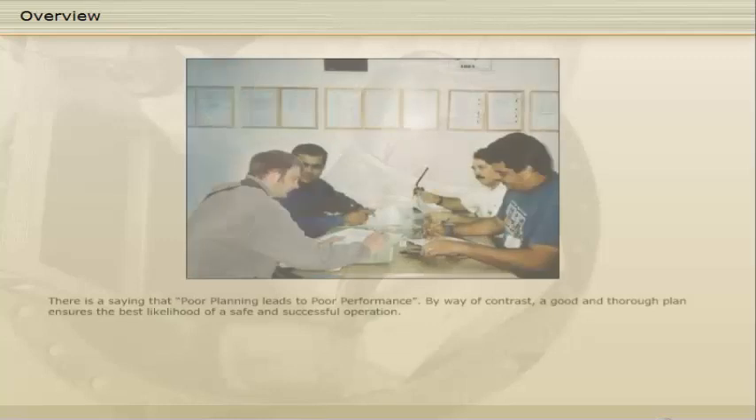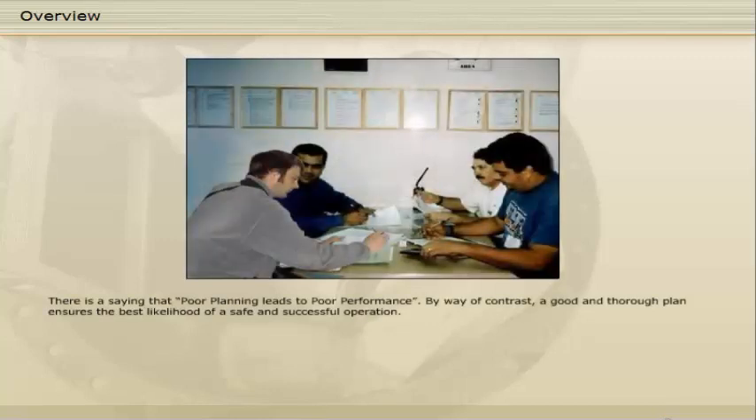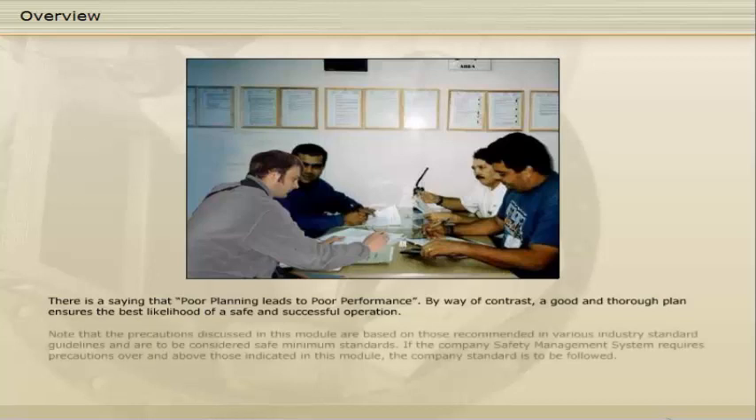There is a saying that poor planning leads to poor performance. By way of contrast, a good and thorough plan ensures the best likelihood of a safe and successful operation. Note that the precautions discussed in this module are based on those recommended in various industry standard guidelines and are to be considered safe minimum standards. If the company's safety management system requires precautions over and above those indicated in this module, the company standard is to be followed.